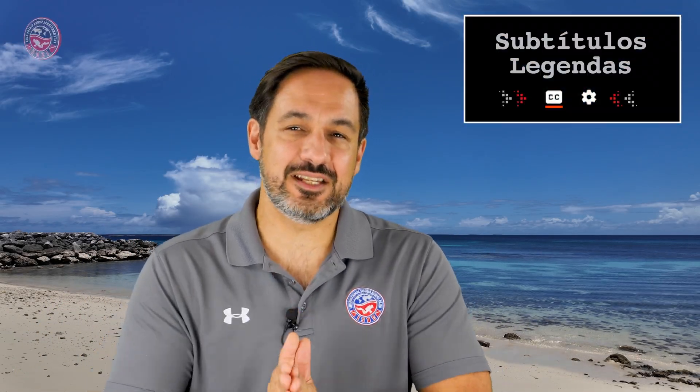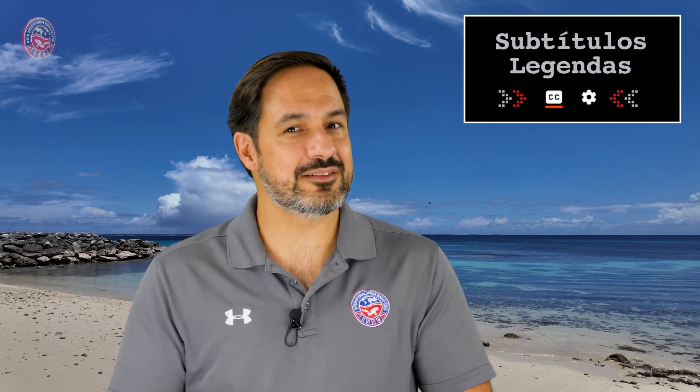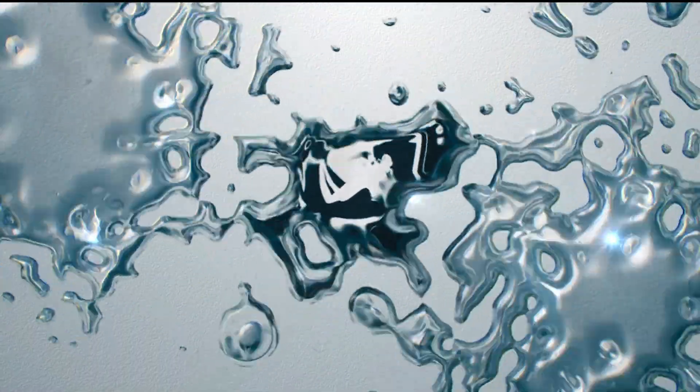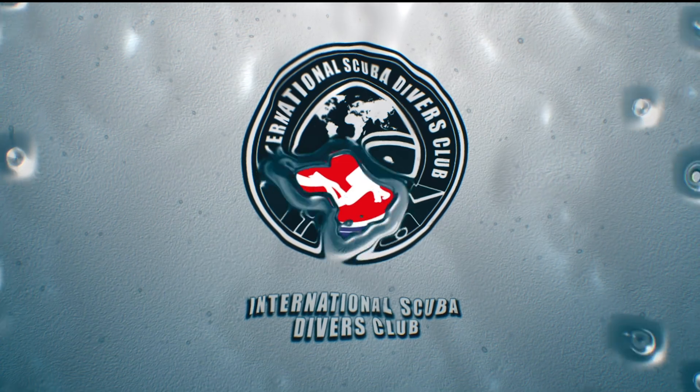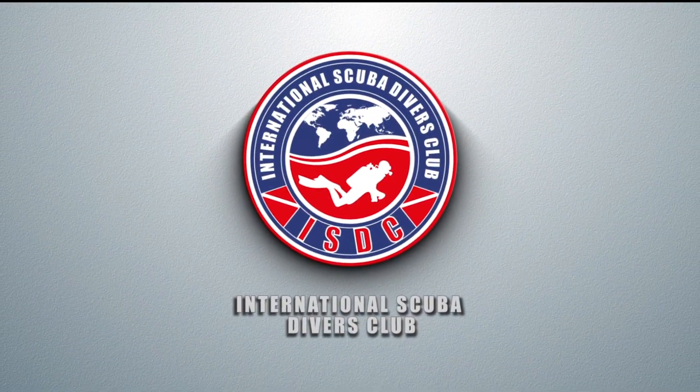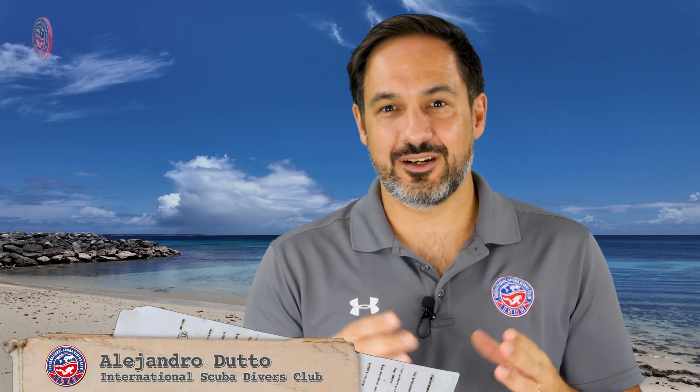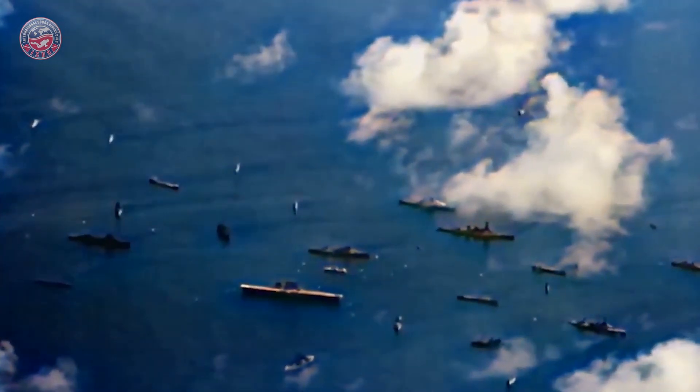Welcome. My name is Alejandro Duto, and this is the first ISDC video in the series about the Operation Crossroads shipwrecks in the Bikini and the Kwajalein Atolls. What a series we have ahead of us. With so much content to share, we've structured the series of videos totaling nine episodes, detailing each aspect of diving the shipwrecks sunk by the nuclear detonations Able and Baker.